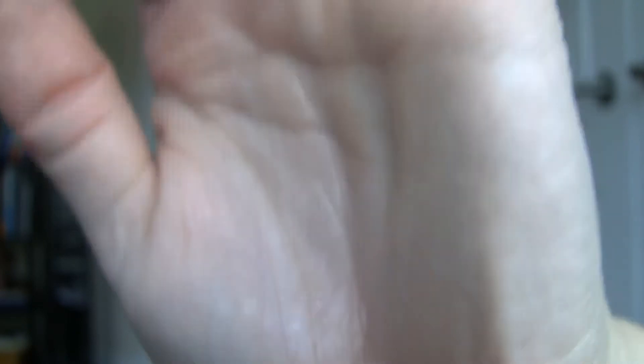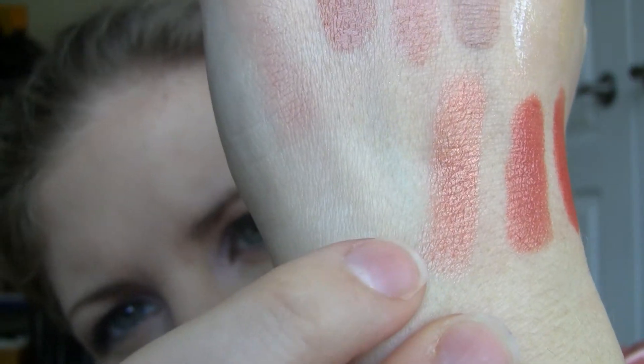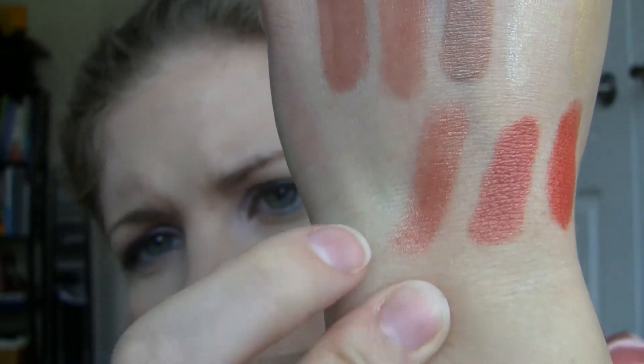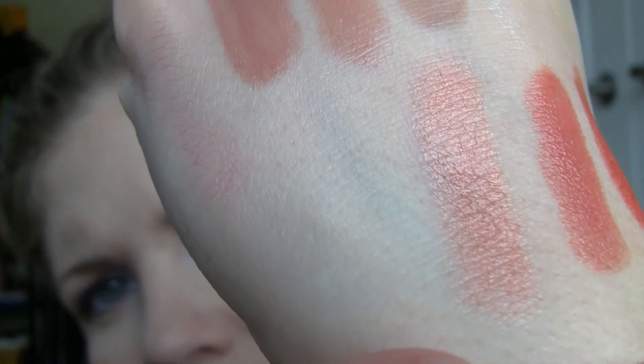And Mimosa is this next one. This is a really nice color — it's like a really pretty warm peachy color and it's a little bit more sheer, probably similar to Peace and Precious because it's kind of a shimmery sheer wash of peachy color. It's really pretty. There's Mimosa.